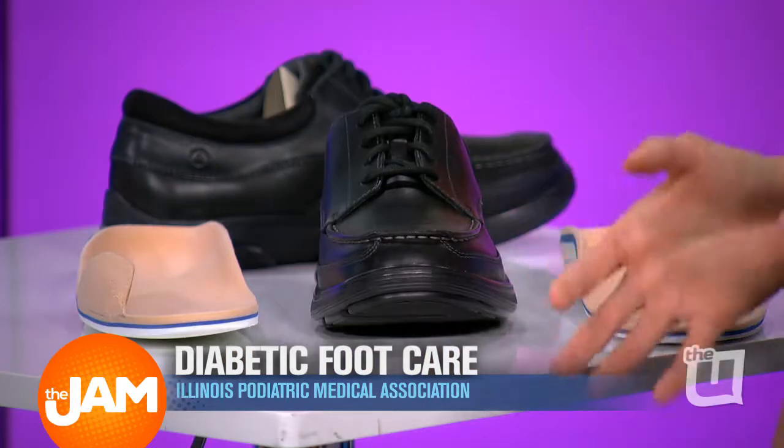I see some orthotics here — do people with diabetes need custom orthotics or custom insoles? Yes, typically because a lot of diabetic patients have insensate feet, meaning they do not have sensation on the bottom of the feet. So what you or I would feel if something was frictioning our foot, these orthotics protect the feet so that even if they have friction, they're able to prevent blisters from forming. Prevention is so important because we want to figure something out before a huge problem happens.